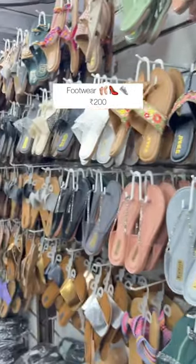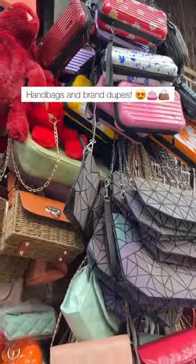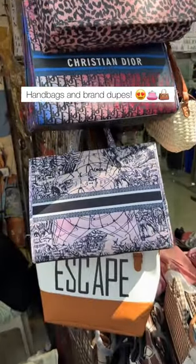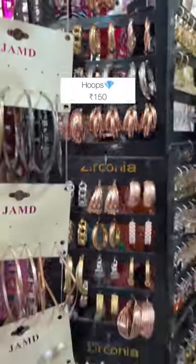Then there was this really cute footwear for only 200 rupees. Then these casual t-shirts for 350 each, which were so cute. There were also some really cute handbags and brand dupes which were amazing quality. Then these hoops for only 150 rupees each, and shades starting from 200 rupees.